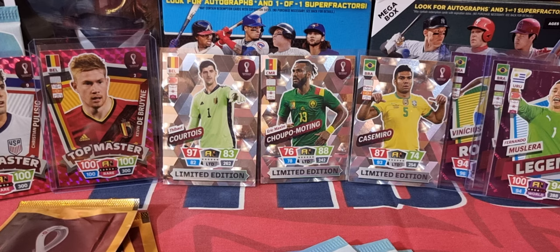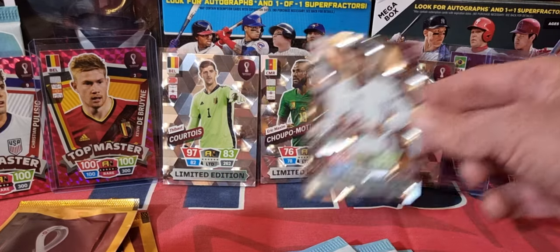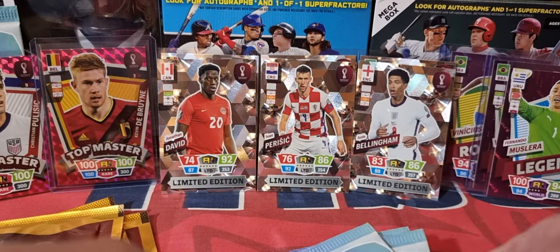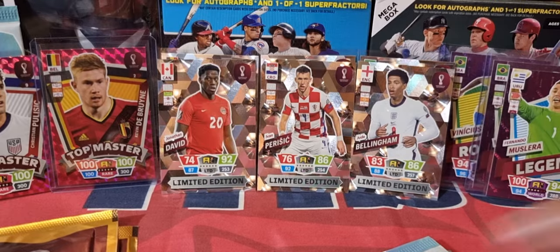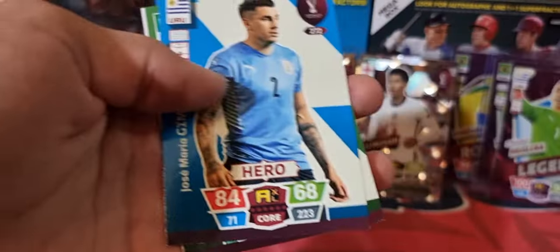Hope everybody's having a good day. We don't open too much soccer — about four years ago was the last time. We got Bellingham — some really nice-looking cards. We also got Perišić and a David. You're probably looking for some of the better names. We'll see what we get inside the packs. Robert Lewandowski — that's a nice one. You get a couple of shiny ones in the pack.